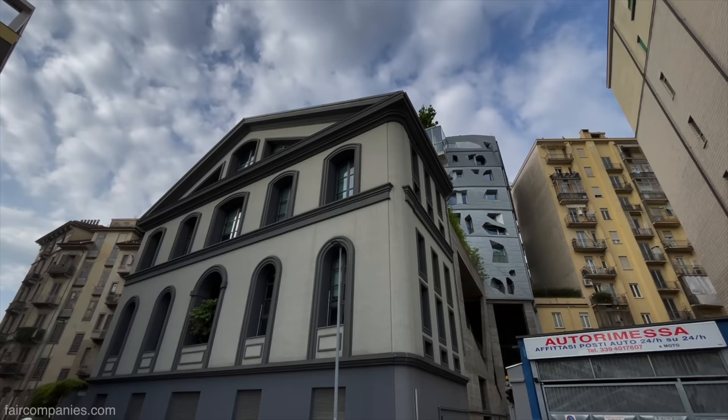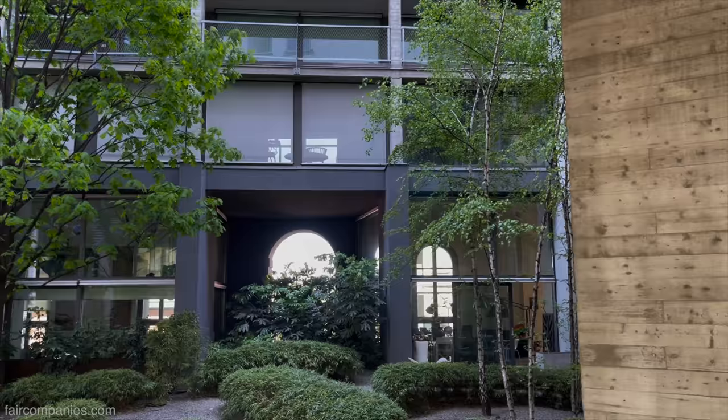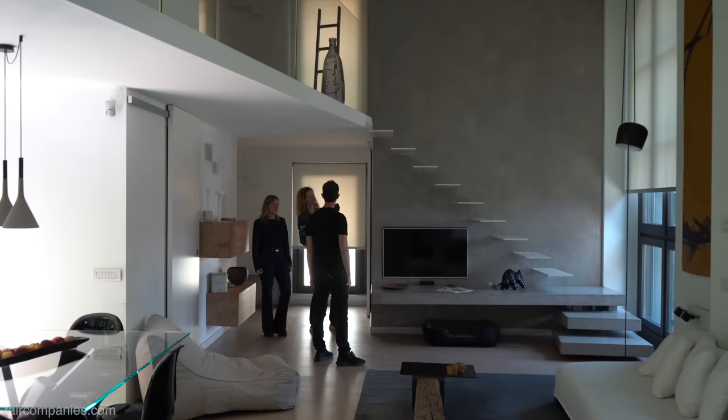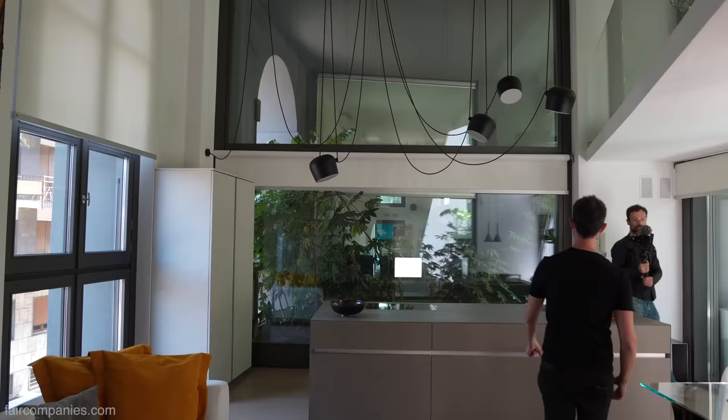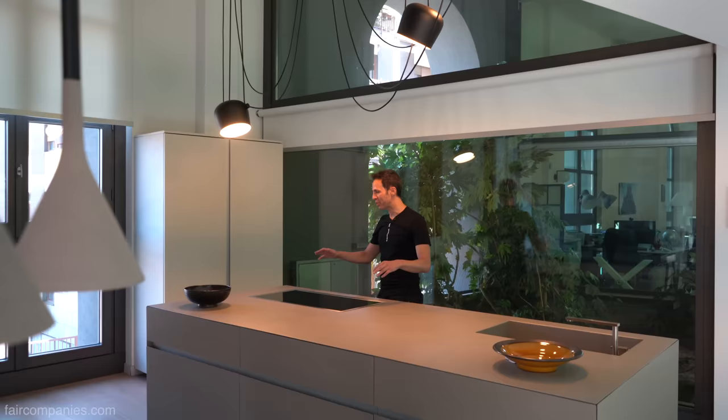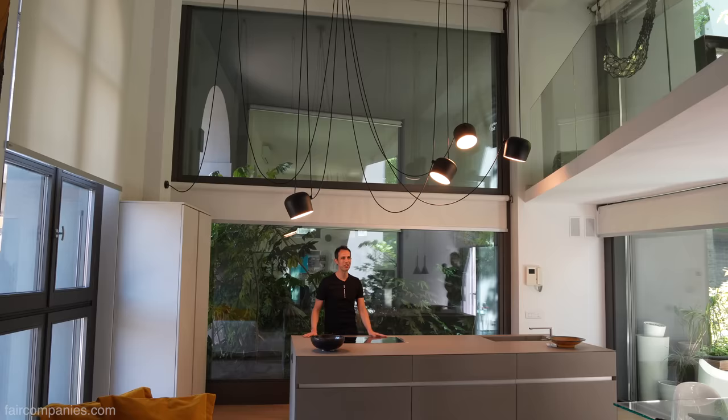We're in the old theatre — everything here was a theatre. Everything has been redone except this one wall, which is the original one that they kept, as part of the city's patrimony. All the rest is new, but the concept of the theatre remains. It's like living in a theatre. The lighting is also a choice — to give more personality to the kitchen.